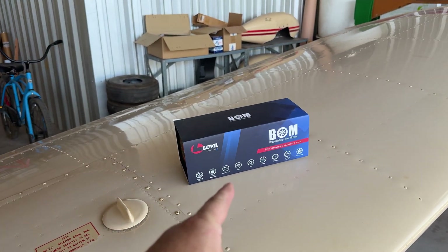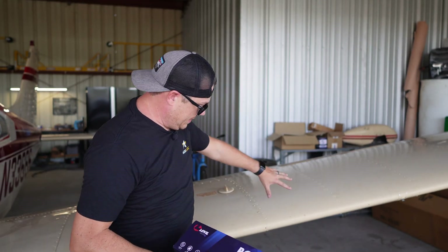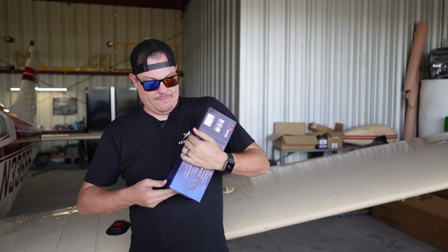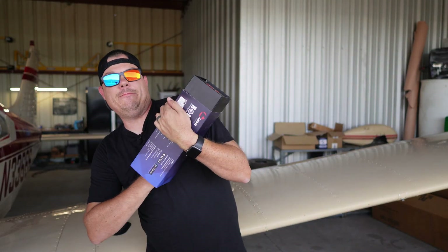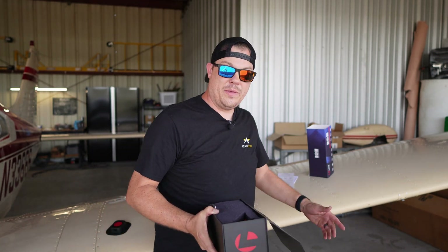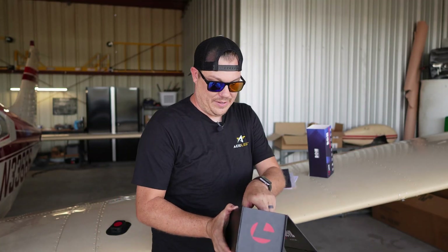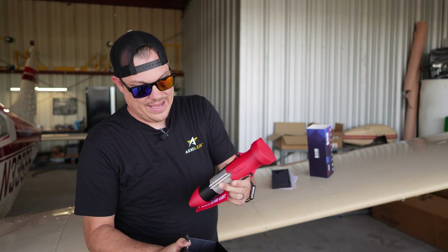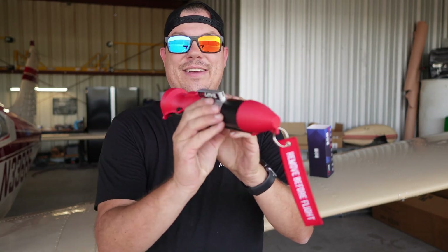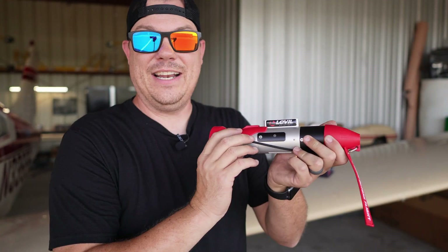So let's get this opened up and I'll show you what it looks like. I am over here on the right wing of the airplane because I'm anticipating installing it in this area right over here, which we'll get to in a minute. It looks like a literal bomb, which is kind of cool. A new feature — I sent this in and had it refurbished.